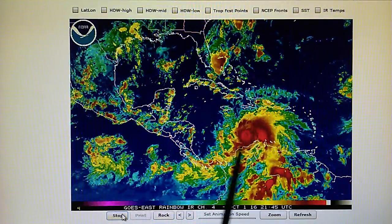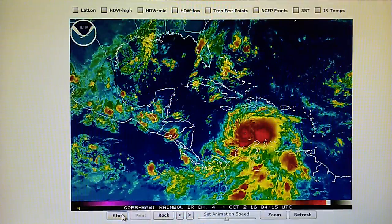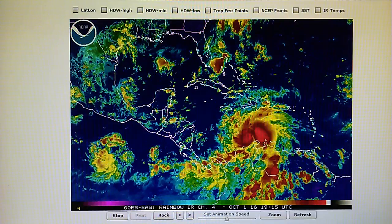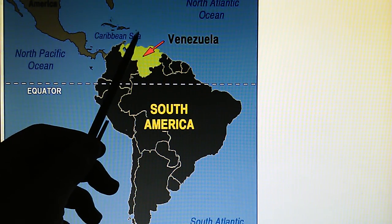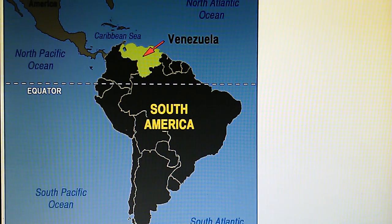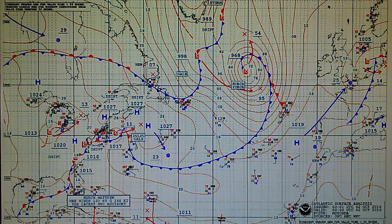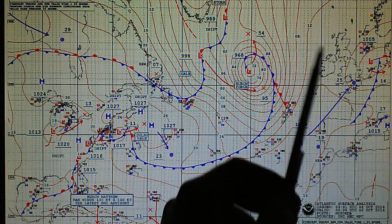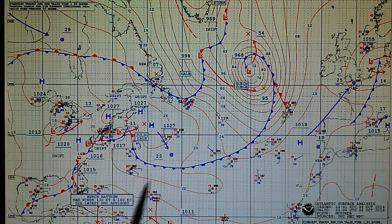I can assure you they can break this up anytime they want, but they're not. If you review all of my videos going back over a year, there's plenty of evidence to show that they can do anything they want. Here's a map of Venezuela — that hurricane is basically parked right about here and is forecast to move north. Here's the Atlantic surface analysis map: offshore we see a hurricane-force system way out in the north Atlantic, the US is over here, there's a developing gale up here, and Hurricane Matthew is way down in the tropics.